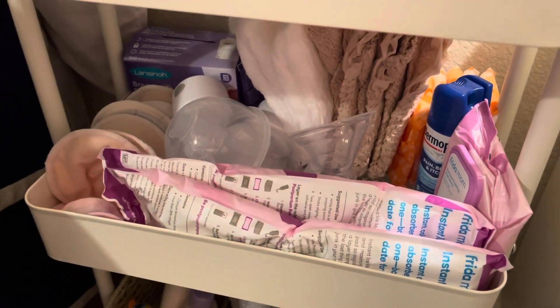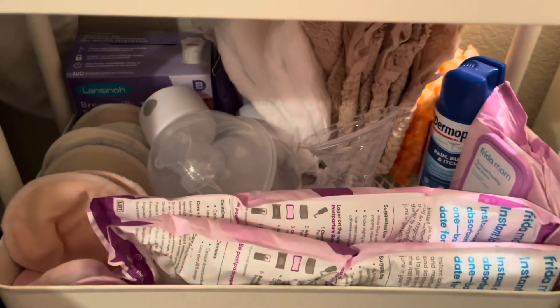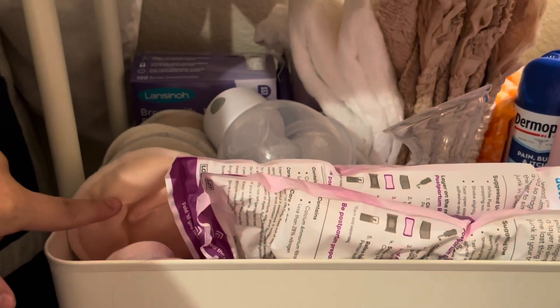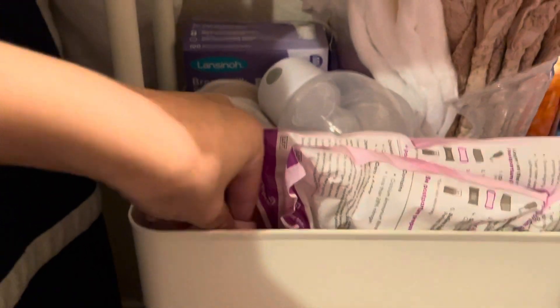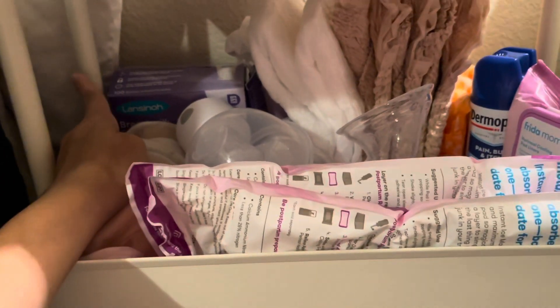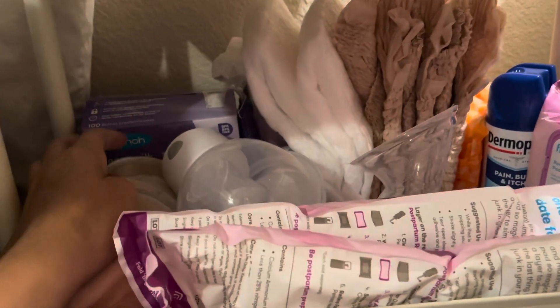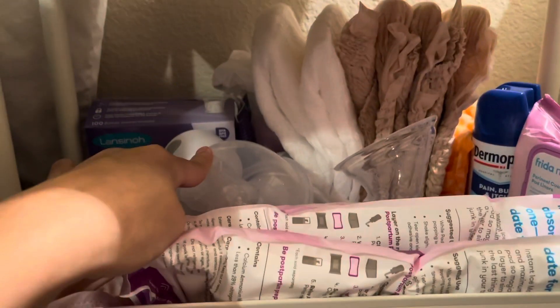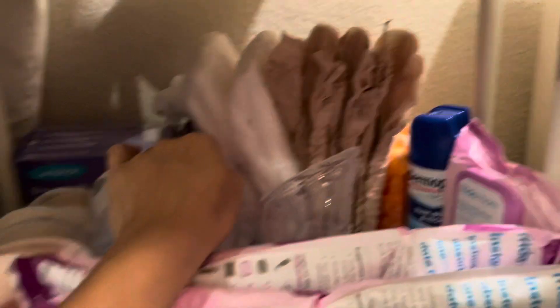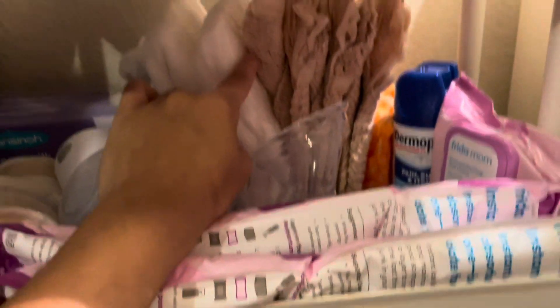I'm not breastfeeding but I am going to be exclusively pumping as well as formula feeding. We have nursing pads, some bibs because babies drool a lot, breast milk storage bags, nipple cream, and a peri bottle. We also have my wearable breast pumps, Always Discreet, and Depends — it's personal preference so I'm going to try out both.